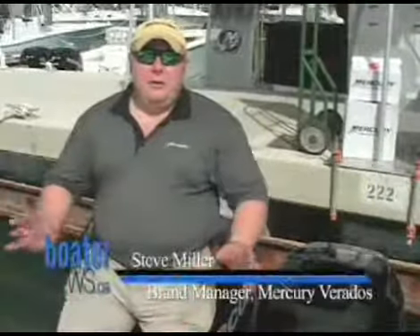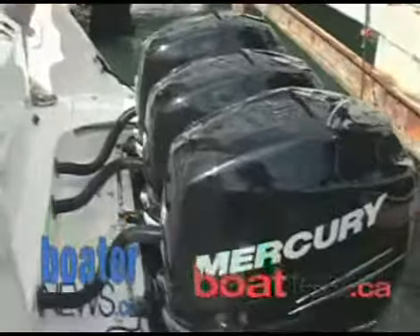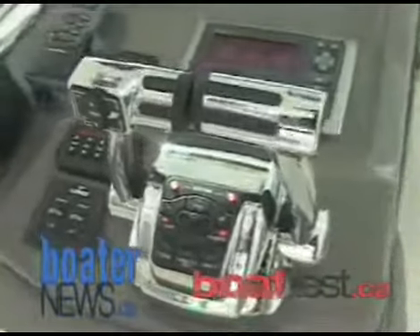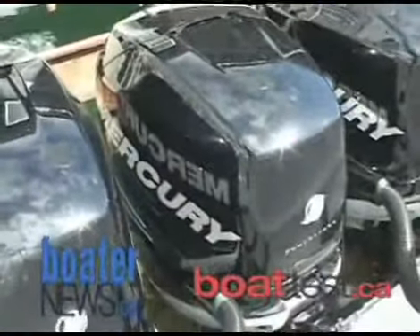The Boston Whaler 345 Conquest is powered by not one, not two, but three Mercury 300 horsepower Verado engines. When Mercury first came out with Verado, they set out to make the first four-stroke outboard that actually performed like a two-stroke — the kind of engine people have been used to for so many years. With these triple-engine configurations, you can have up to 900 horsepower on the back of a boat like this and run it with a control system called Shadow Mode, which looks just like a standard dual console control. The center engine runs on software, so when you're driving it, it feels just like driving a big twin engine package.